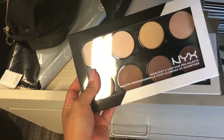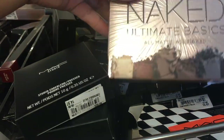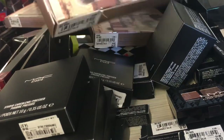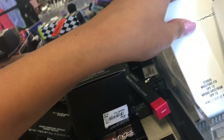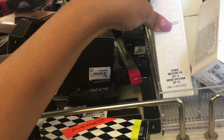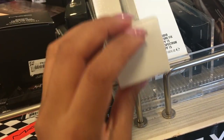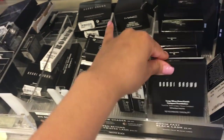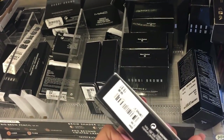They have the NYX Highlighting and Contouring Pro Palette — I actually like that one for contouring. Urban Decay Open the Basics are here for around $25. They have MAC Matte Mineralized Foundation in dark deep, and a lot of MAC Fix Plus in mini versions for $19.99. They also have Bobby Brown Long-Wear Compact Foundation in espresso and warm chestnut for $20.